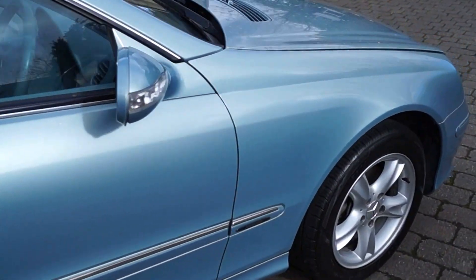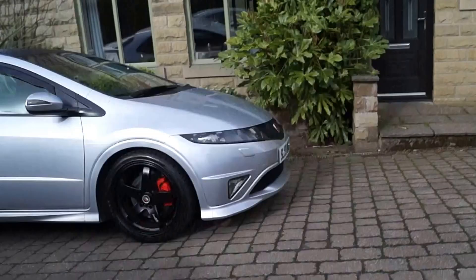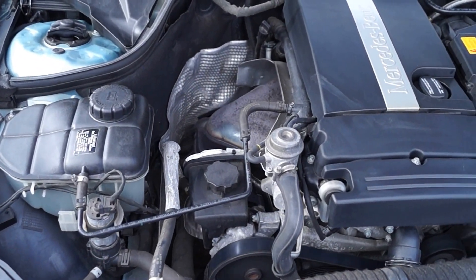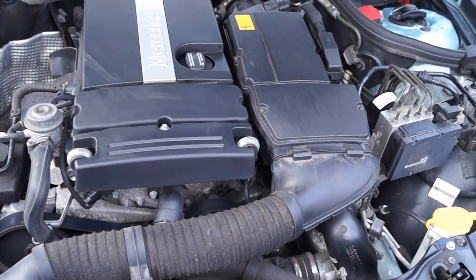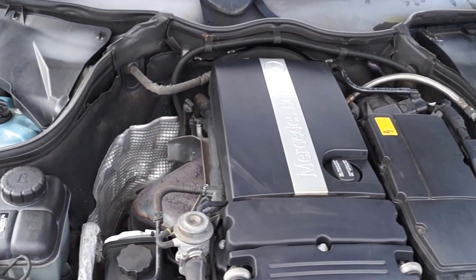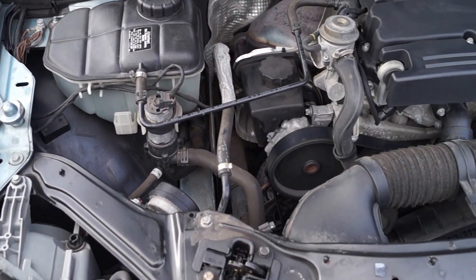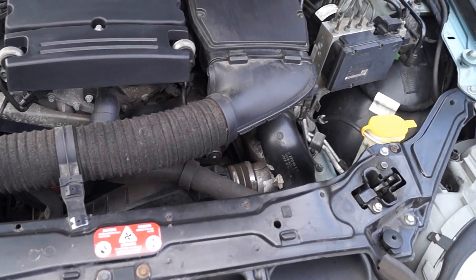Let's go to the bonnet and look at the engine. As you can hear it's running. I've driven the car about 40 miles and it's perfect — it drives faultlessly. There are no oil leaks that I can find, and the engine's just ticking away nicely.